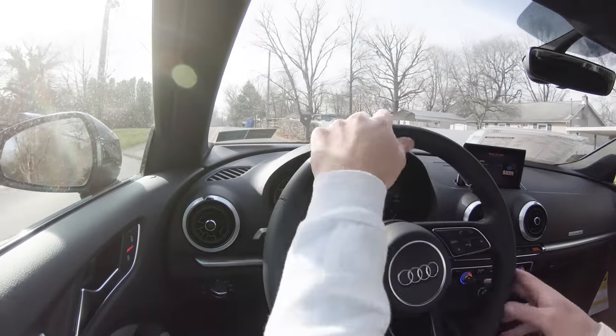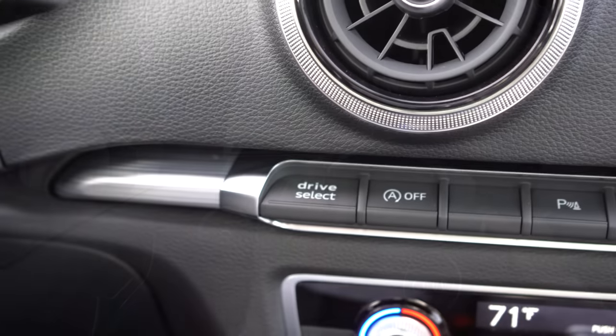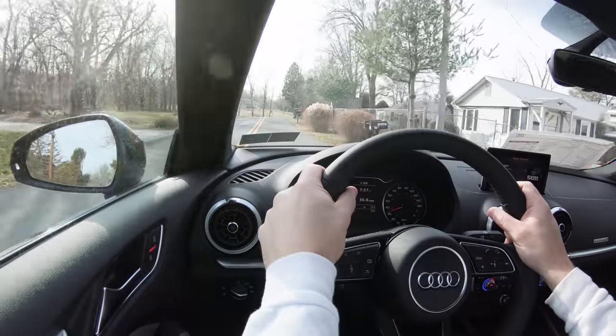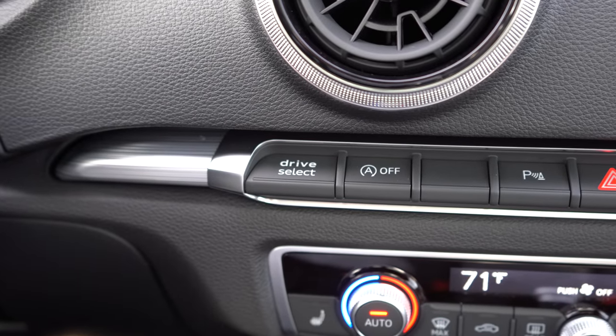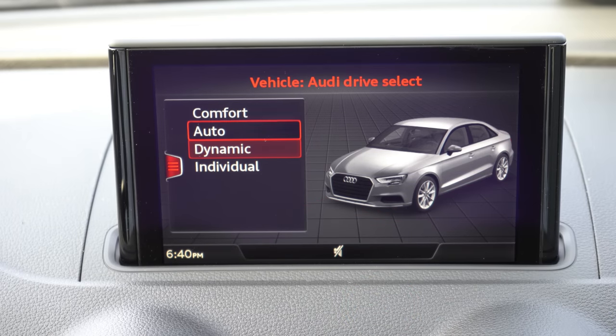Before doing any accelerations, I wanted to mention there are some driving modes available through Audi's Drive Select button. Let's do a quick turning radius test first — and that might be the very best turning radius I've experienced in quite a while. Very sharp. Being a smaller car, I guess that's kind of needed, and it's definitely nice. The Drive Select button is located just above the climate control settings, giving you Comfort, Auto, Dynamic, and Individual modes.